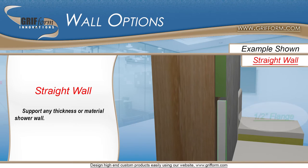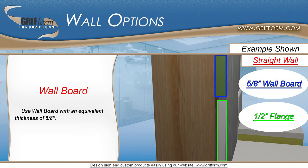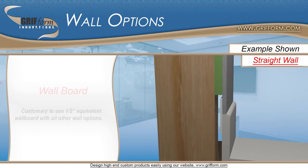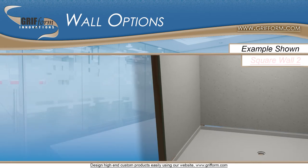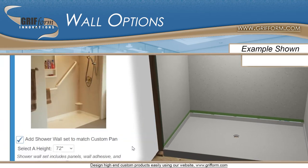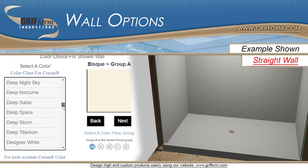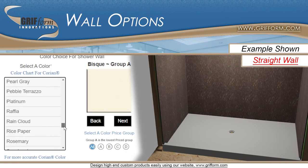Because the straight wall's flange is built with half inch material, you should use wall board with an equivalent thickness of 5/8 inches. At the bottom of our website, you can choose to add on custom solid surface shower walls built to work with your pan wall variation. These walls can be manufactured out of hundreds of different solid surface color options.